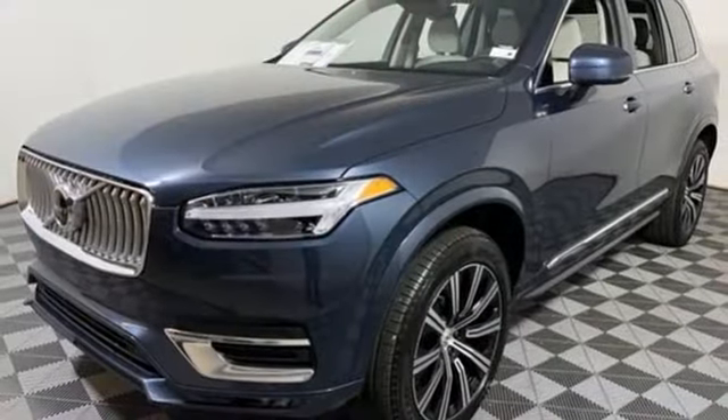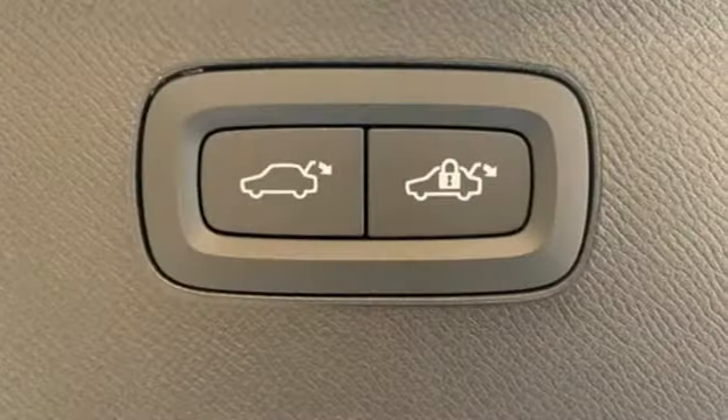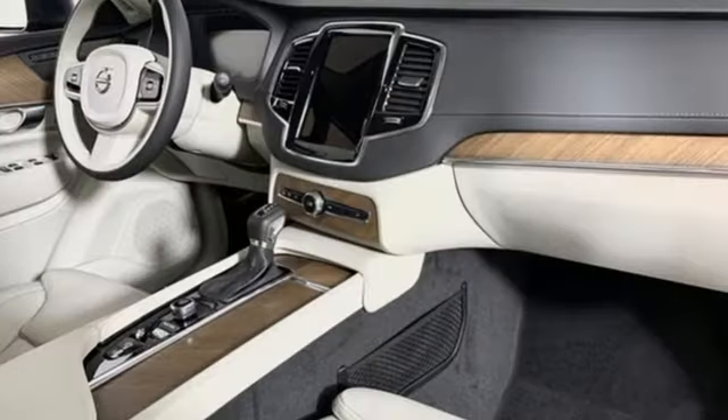Doors and push button start proximity key, voice activated climate controls, configurable instrument gauges, and automatic transmission.